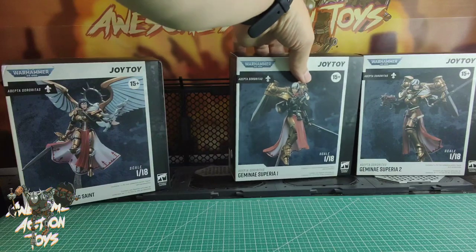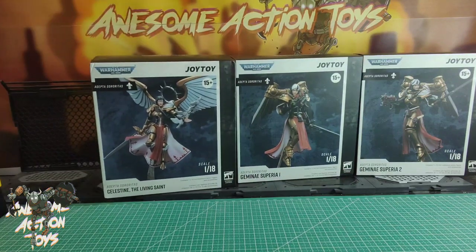I recently reviewed the Blood Angel Terminators and honestly it's a bit hard to get excited by these after reviewing those because those were amazing, but I'm hoping I'll be wrong and these will be absolutely fantastic too. If you like this sort of content, please consider joining the Patreon - link in the top right of your screen. You get to see everything as soon as it's uploaded, and it's free for seven days.